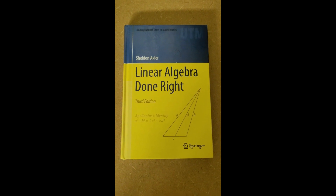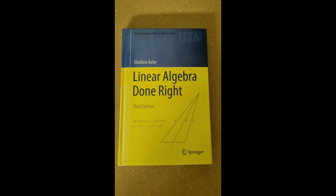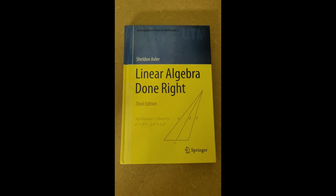This is a review of Linear Algebra Done Right by Sheldon Axler. You can find a new copy on Amazon for about 40 bucks, but you can definitely get it cheaper for used copies or at other bookstores.